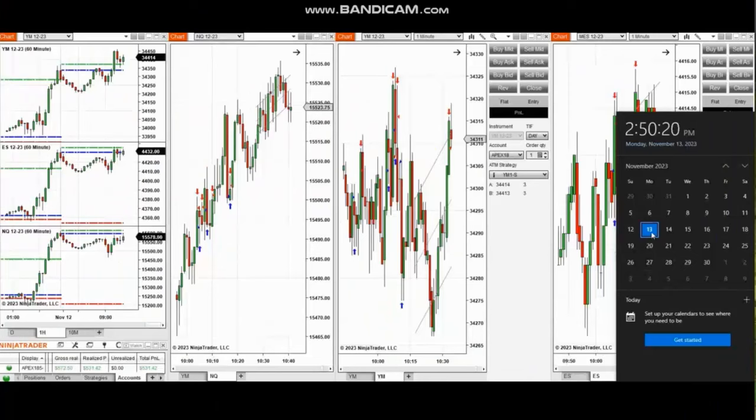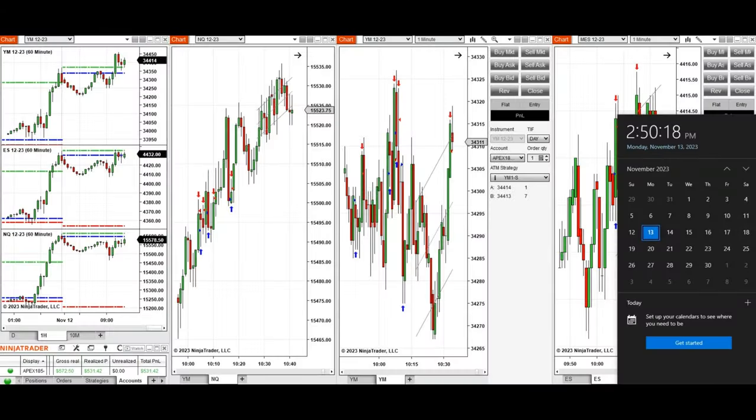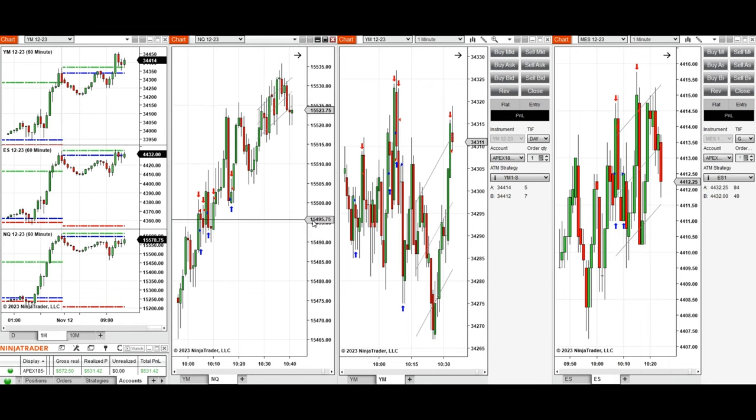The next few trades are those that I have taken during the New York market session. A video with detailed explanation was sent to students yesterday, so I'm going to replay the video here. Hello everyone. I'd like to share the trades that I have taken today on Monday, 13th of November 2023. These trades were taken on Nasdaq, Dow Jones, and S&P 500 futures.